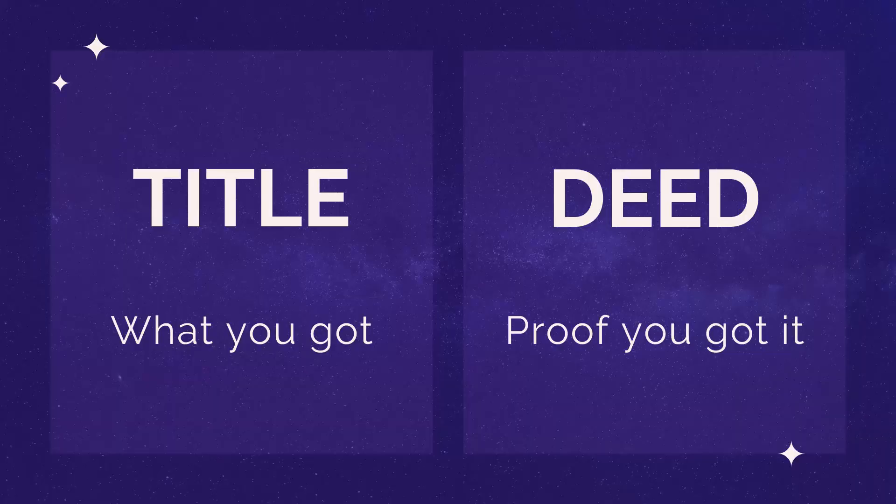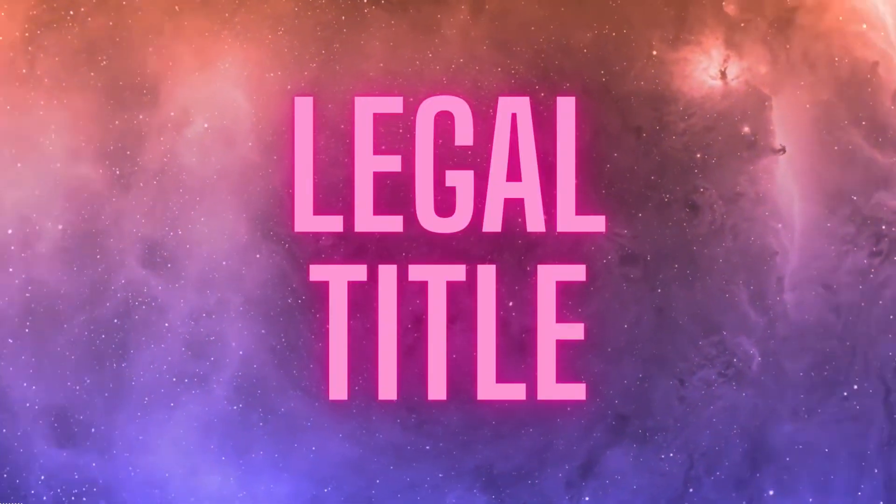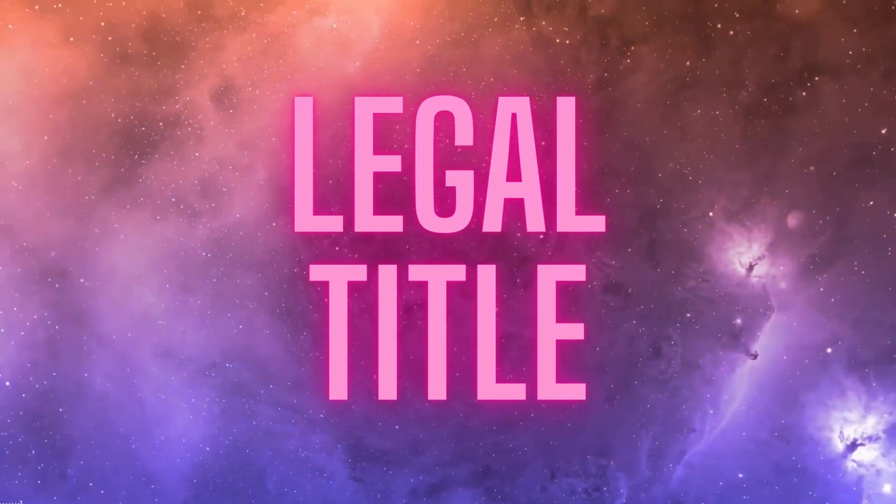One thing that we have to clear up first is the difference between title and deed. You can think of title as what you got when you purchased the property, and the deed as proof that you got it. Sometimes people use title and deed interchangeably, but they're two different things entirely. In fact, title isn't really a thing per se — it's not a tangible thing. It's more like an abstract set of ideas, and when I first heard about this, it was kind of confusing, this nebulous topic.